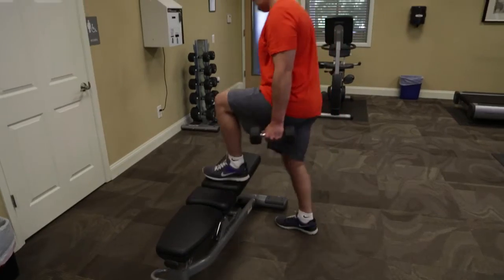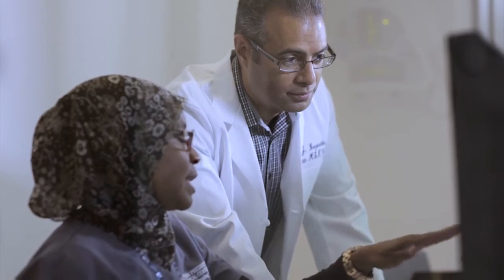Autologous chondrocyte implantation has been performed since the 1990s in Sweden, and some of those patients have been followed for twenty to twenty-five years. Many of them were elite soccer and hockey athletes in Europe and they're still doing well with their native knees. I'm also excited to see, as the technology gradually changes and develops further, whether patients are doing better or worse and if we're moving in the right direction with our advances.